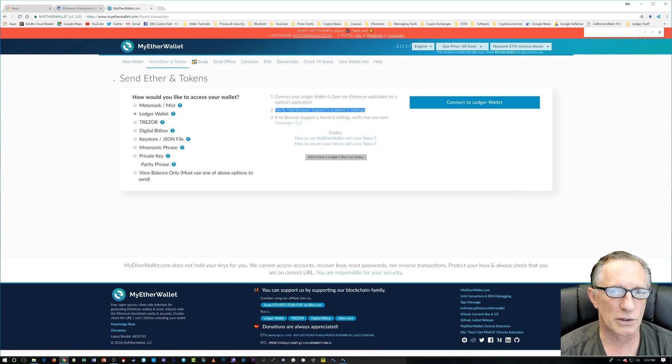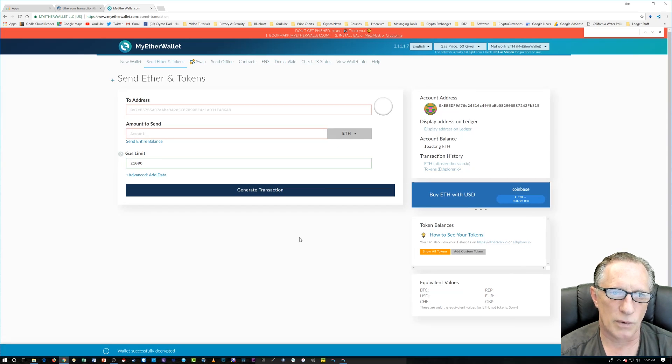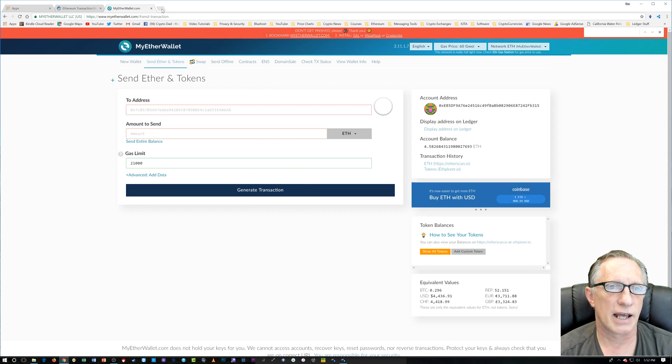After you've enabled browser support, all you have to do is click 'Connect to Ledger Wallet.' This window pops up — it's already selected the Ledger Nano S, you don't have to mess around with anything else. We choose 'Unlock Wallet,' it reads the balance of what's in the wallet, and then we've got our transaction all ready to go. Now we need an address to send it somewhere.